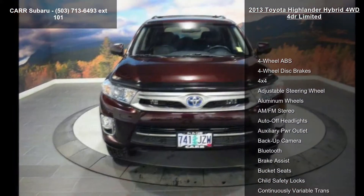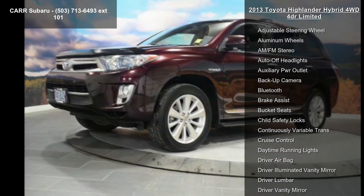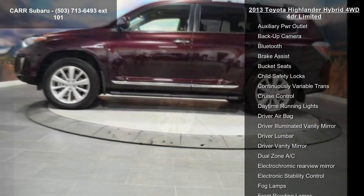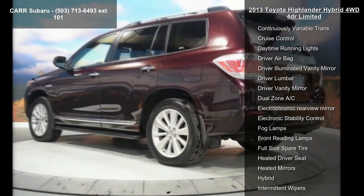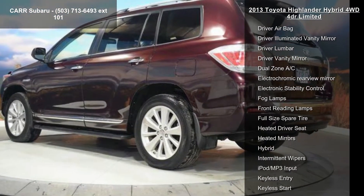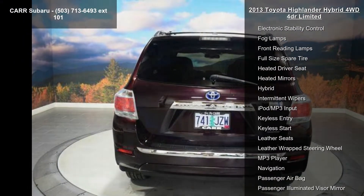Some of the top features included with this vehicle are four-wheel ABS, four-wheel disc brakes, 4x4, adjustable steering wheel, aluminum wheels, AM FM stereo, auto-off headlights, auxiliary PWR outlet, and backup camera. Let us put you in the driver's seat today.